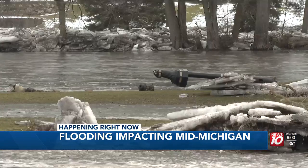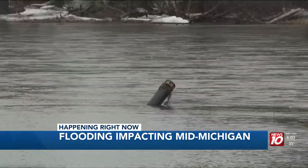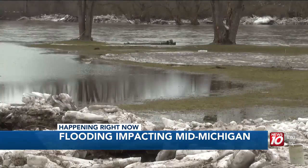From ice cold temperatures to numbers in the 40s, the ice from rivers are causing floods across mid-Michigan.